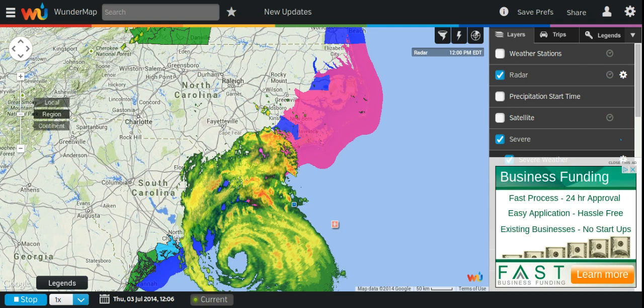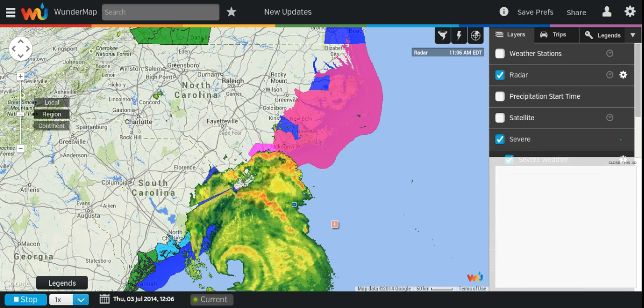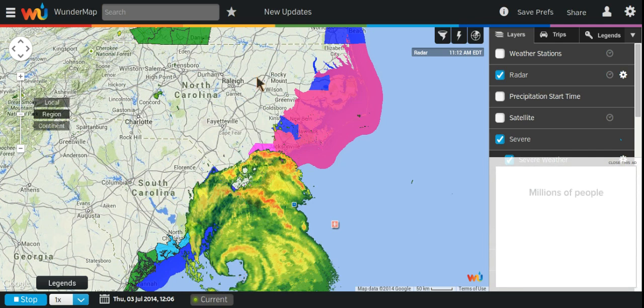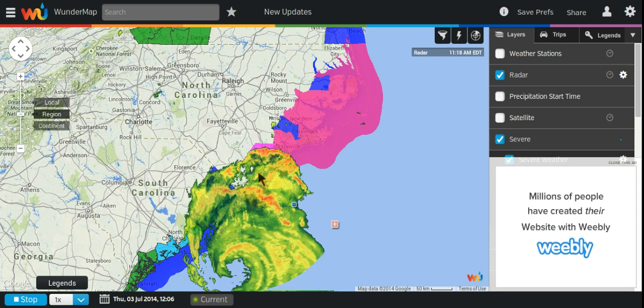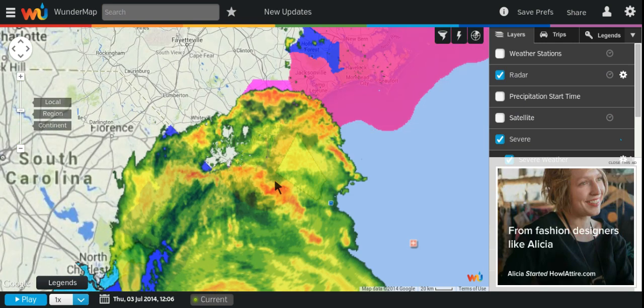This is a live radar look at Hurricane Arthur, which is now a 90 mile per hour hurricane, still category one, but will strengthen to a category two. Moving in just a little closer to Arthur, you can see the hurricane warnings along the Carolina coast.